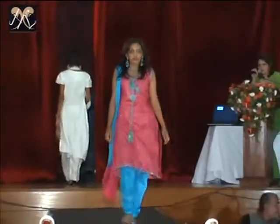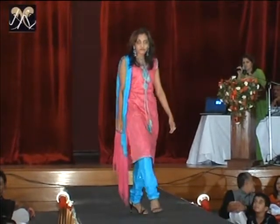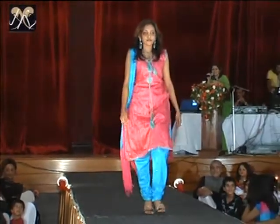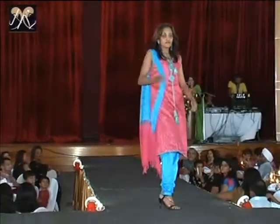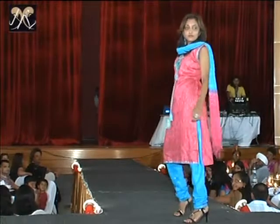Alright ladies, you are going to be camping again. The beautiful blue and pink again. Sleeveless.